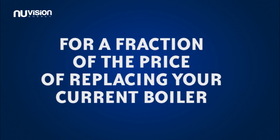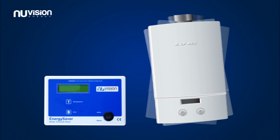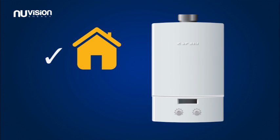For a fraction of the price of replacing your current boiler, you can install the new Vision Energy Boiler Controller, which will modify your boiler's behaviour, making it more efficient, improving internal comfort levels and reducing running costs and CO2 emissions.